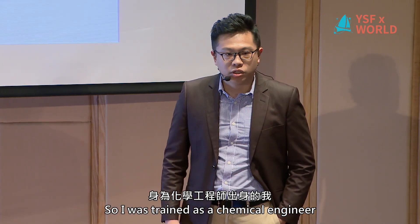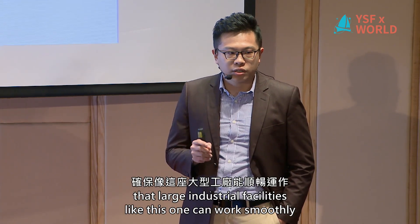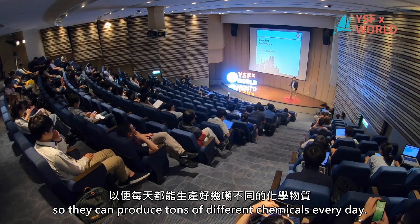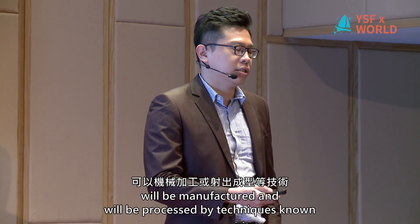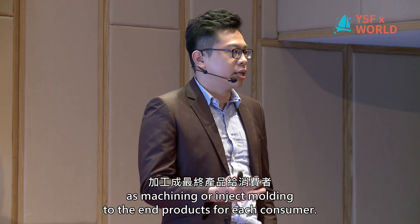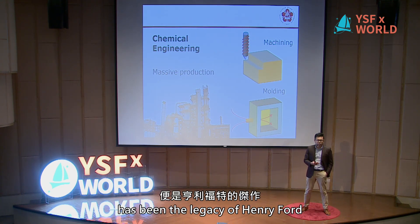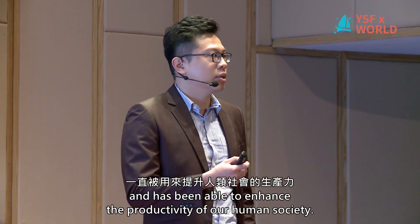I'm trained as a chemical engineer, and what we do in industry is try to make sure that large industrial facility sites can work smoothly so they can produce tons of different chemicals every day. Those compounds will be manufactured and processed by techniques known as machining or injection molding into end products for consumers. This kind of massive production scheme has been a legacy of Henry Ford, and it has been able to enhance the productivity of our human society.